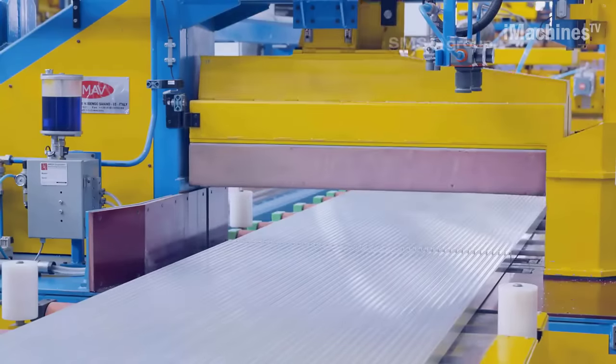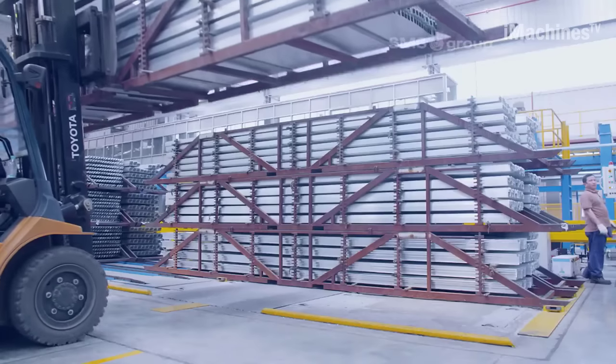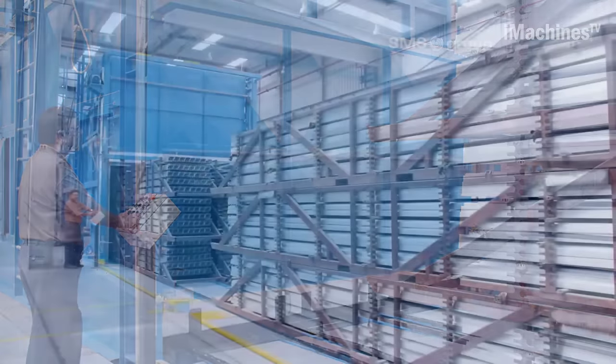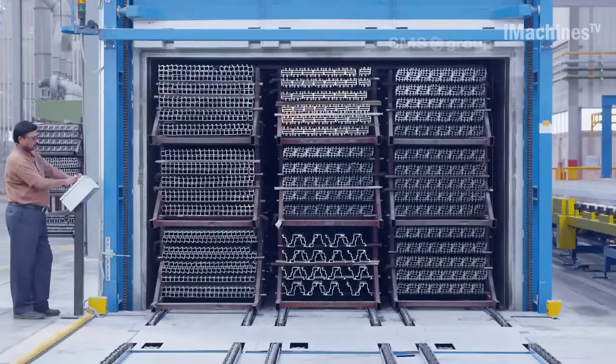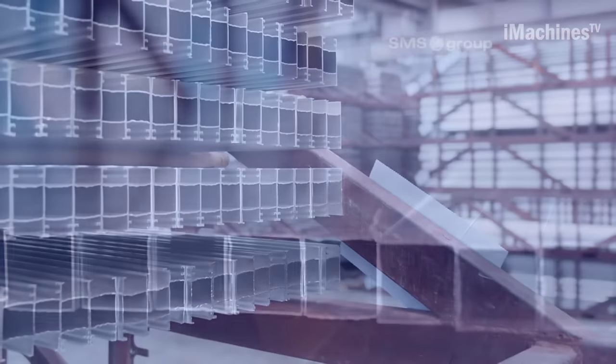Al-Tisir's decision to choose extrusion presses from SMS Group, the world's market leader, has proven to be beneficial. With their expansion, adding presses 5 and 6 to their production line, Al-Tisir continues to rely on SMS Group for their high-quality machines and excellent service, including maintenance and support.